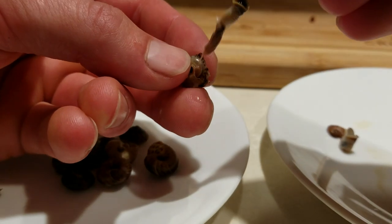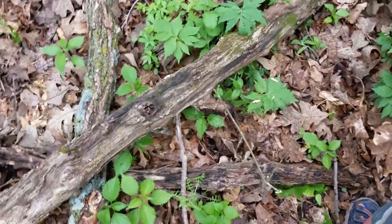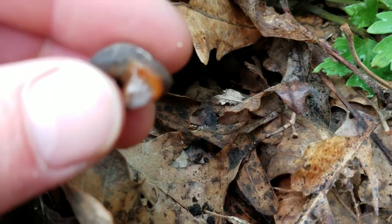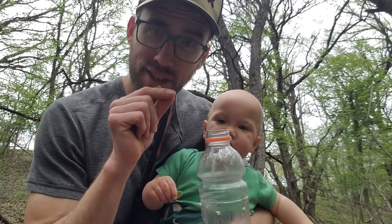Have you ever eaten snails? Snails are super difficult to find unless you slow down, stop, and look really closely. Turns out they're everywhere. Mustard garlic snail hunting and snacking.